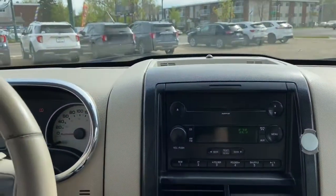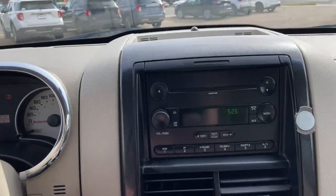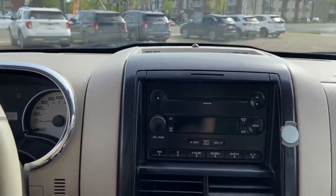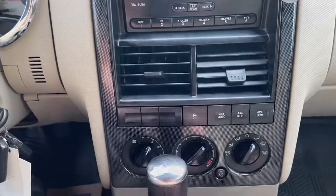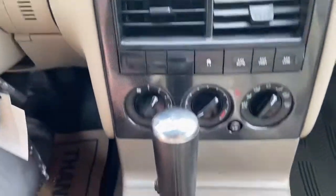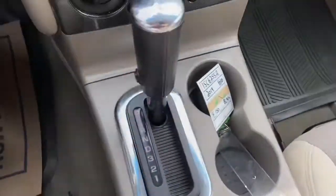In the middle, your stereo system gives you AM/FM radio as well as a CD player. We do also have auxiliary input. Just below is your traction control as well as your drivetrain selection where you can switch into four-wheel drive. Your climate control is just below that.